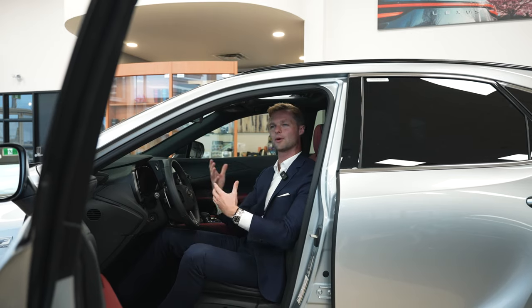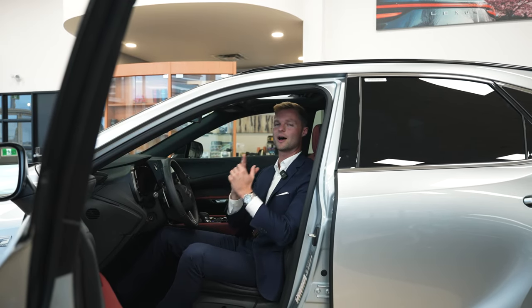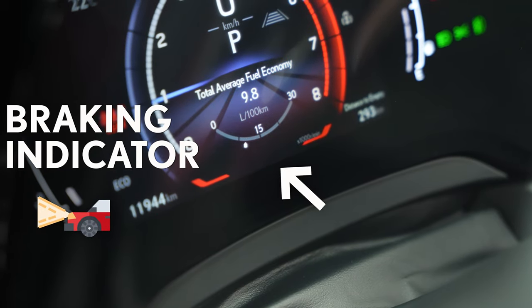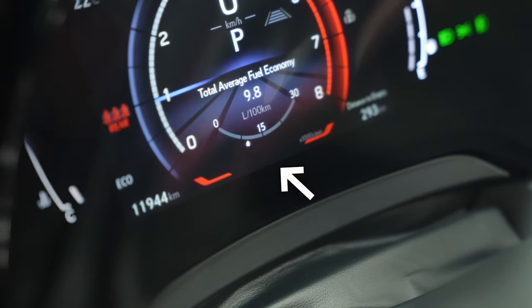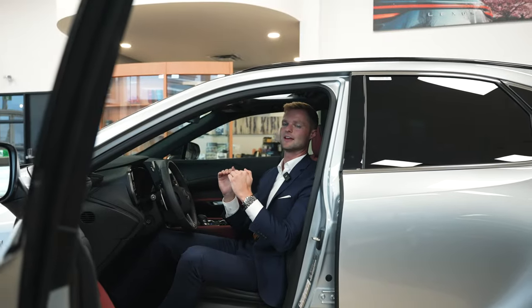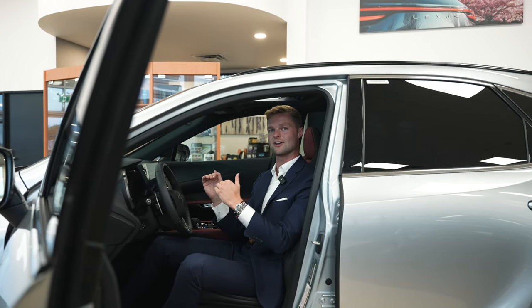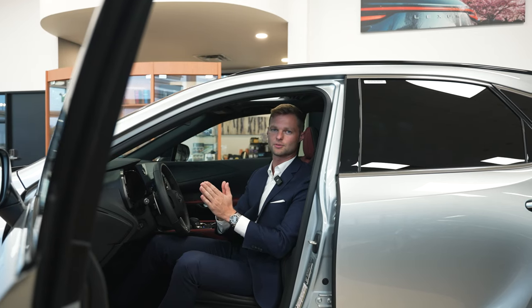Now you might think to yourself, how are people around you going to know that you're slowing down? Well, my next hidden feature is on the dash itself — on the gauge cluster. You can actually see, if you look closely enough, the shape of your taillights, and those will light up anytime that your taillights are on. So if you're driving and you step on the brake, you'll see a little indicator on the gauge cluster that your brakes are being applied.